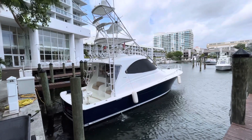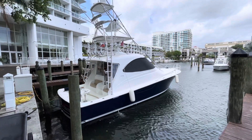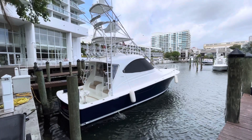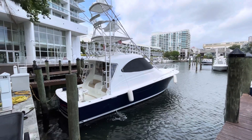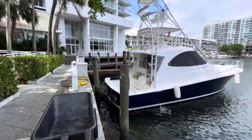Hello, this is Bobby from HMY. I'm here taking a look at this 42 Viking sport yacht. I'm going to take you on a quick tour of the boat and show you the ins and outs of it. This is probably the only one in the whole production line of this boat that came out with a Sea Keeper. She does have a Sea Keeper installed and I'll show you where it's located on the boat. Let's jump on board.